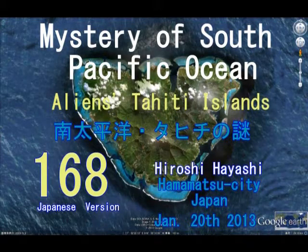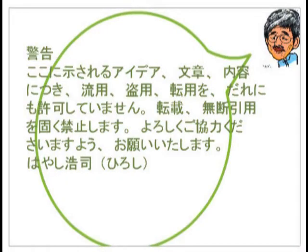Hello, this is Hiroshi Hayashi, Hamamatsu City, Japan, January 20th, 2013. Today I'd like to talk about the mystery of the South Pacific Ocean — Japanese version.